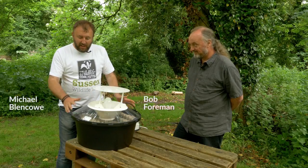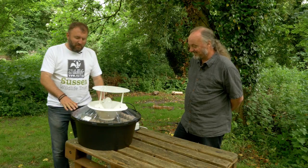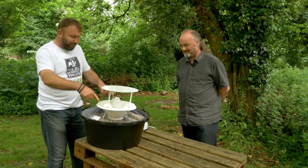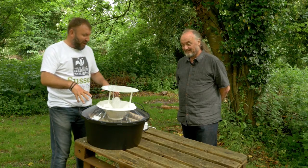This is a Robinson moth trap. Most moth traps work on the same principle — the moths fly towards the light, hit these baffles here, drop down into the trap, and are caught amongst these egg boxes.